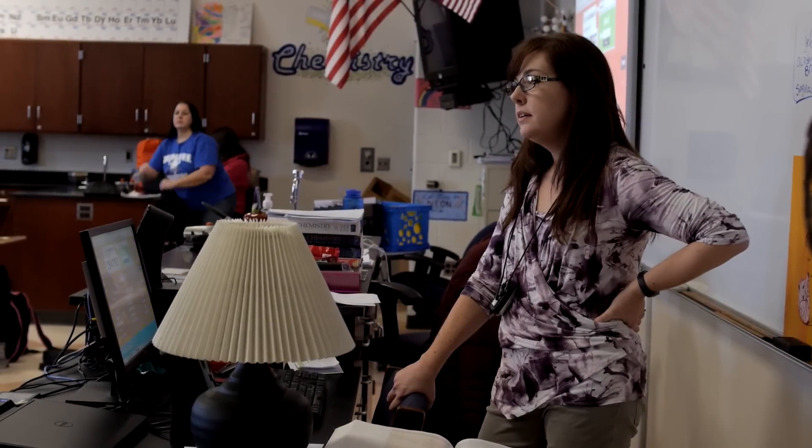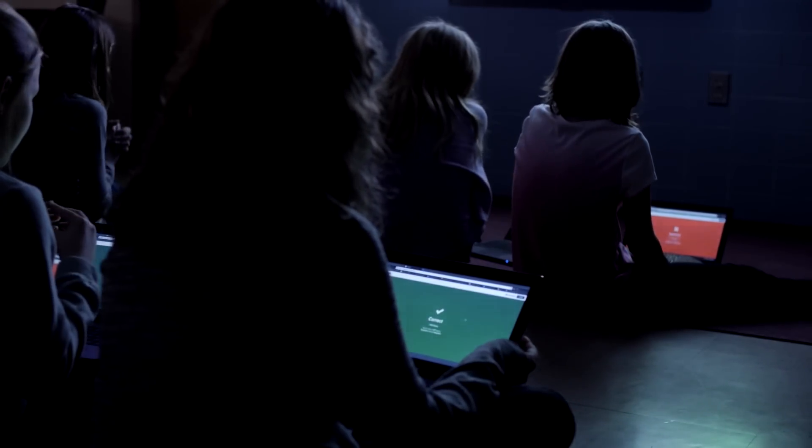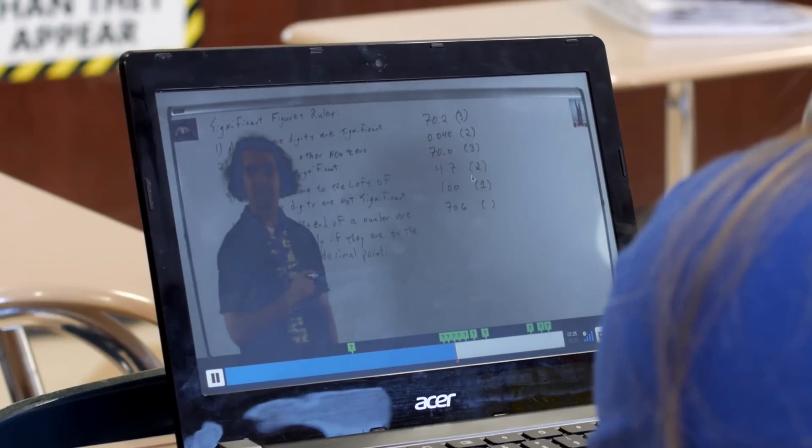Teachers and students throughout Monroe County use educational technology daily to explore subjects across the curriculum. At Dundee Community Schools, it provides students of all ages with new ways to engage their learning.